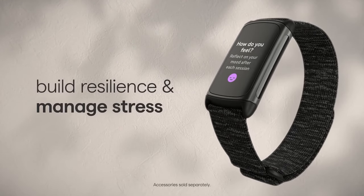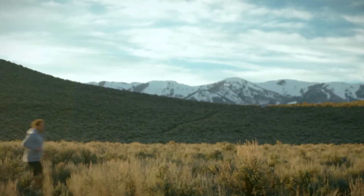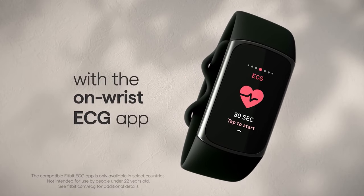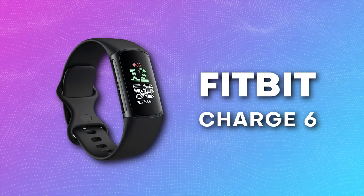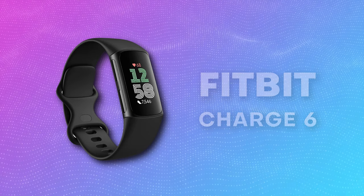The Charge 5 does introduce the new stress sensor where you pinch the wearable and hold it for 3 minutes and it tells you how stressed you are. On paper it sounds interesting; in practice I rarely use it. So on paper the 5 sounds like a big jump from the 4 — addition of a new sensor, better GPS, color screen. But moving now to the Charge 6, the Charge 6 has all of that, but basically better. So I'm currently using a Charge 6.